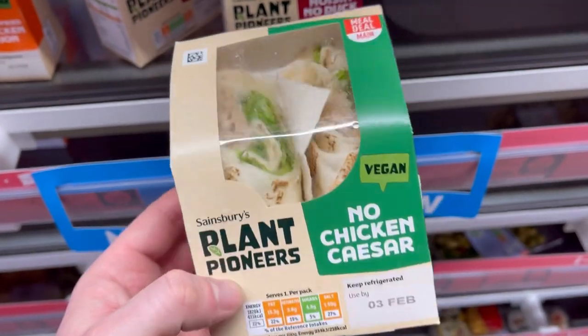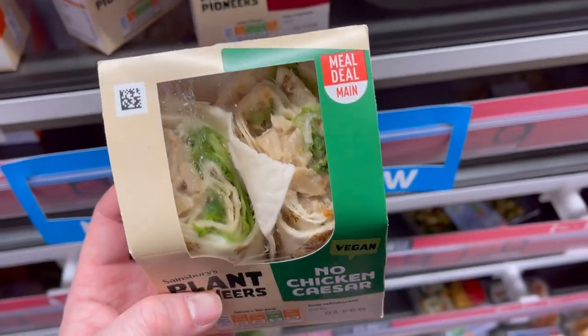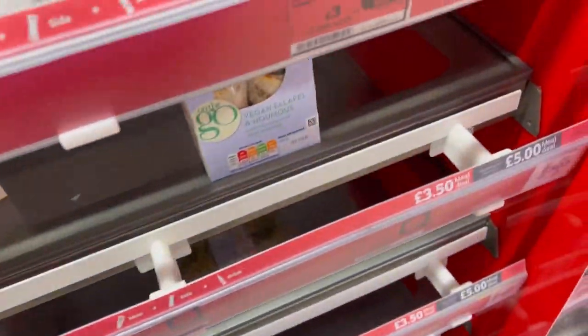No Chicken Caesar — wow. I think they've just covered their bases, but they have elevated each one really, really nicely.